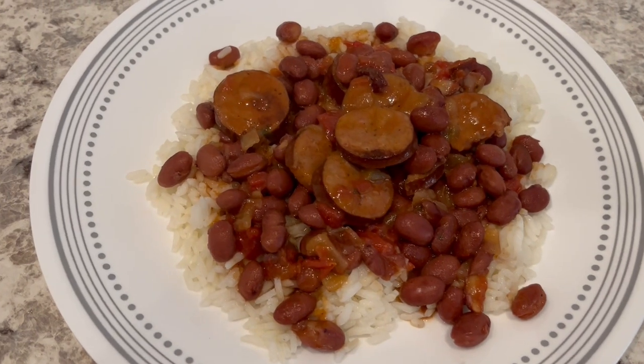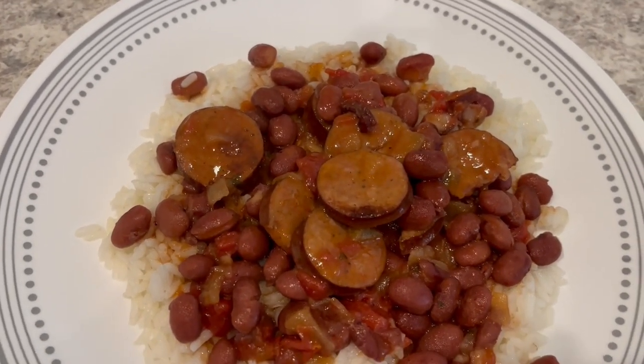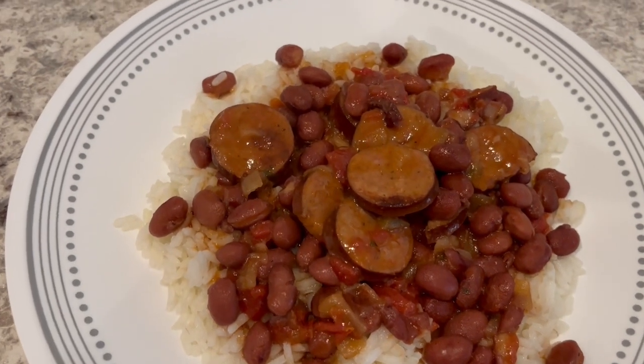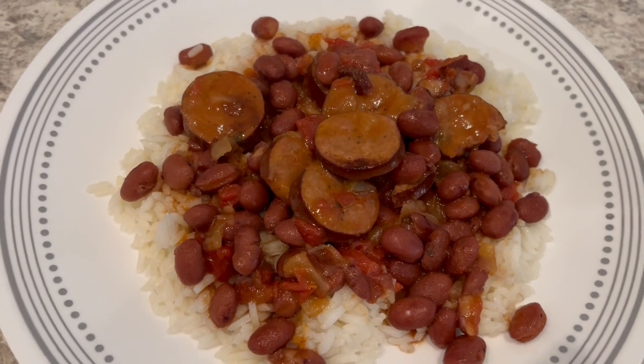Here is dinner and it is very good — very flavorful. I'll make sure to link the original video and the recipe in the description box. Just serving this over some white rice. This is what we are having for dinner tonight.